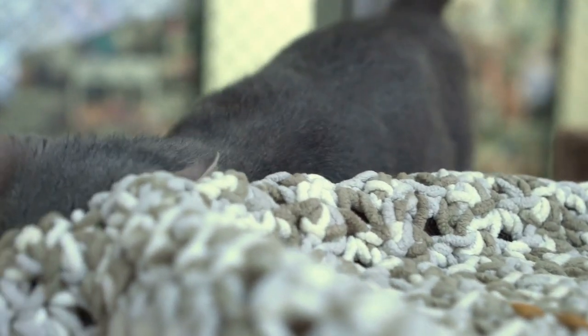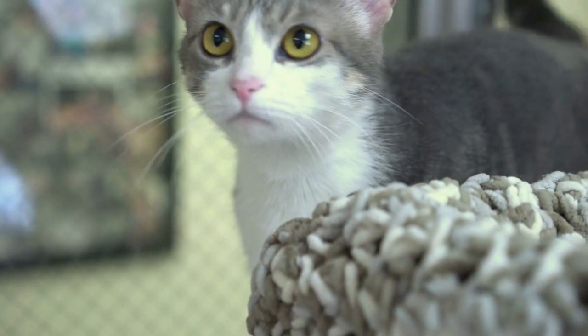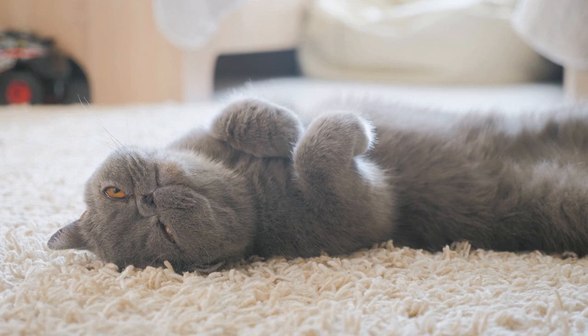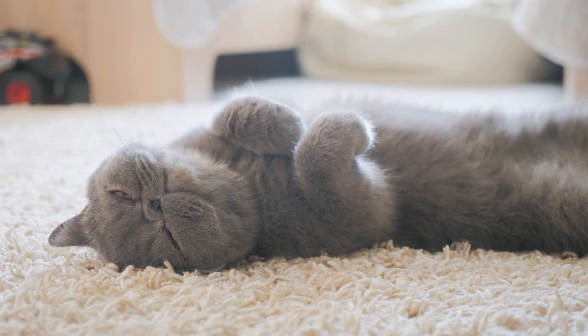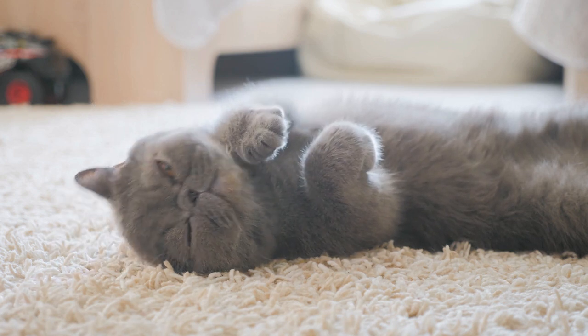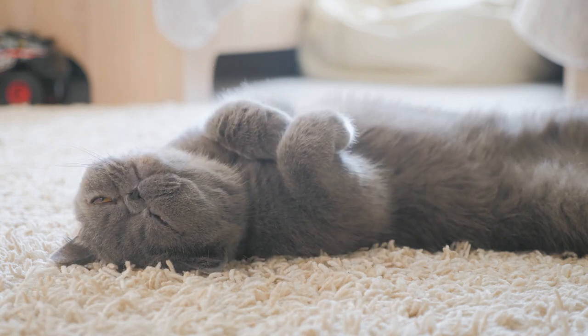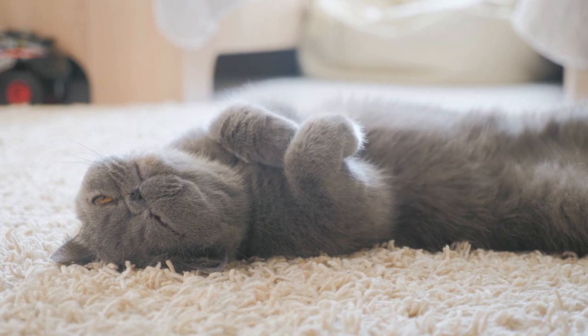Some cats prefer to scratch horizontally, in which case you can either place the vertical scratching post on its side or find a sturdy sisal-covered horizontal scratcher. Some cats like scratching corrugated cardboard as well. Another ideal scratching surface is wood, so if you are handy you can create your own scratching post or pad. Just make sure it's tall or long enough and sturdy.